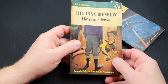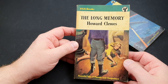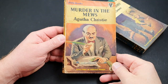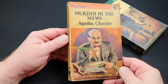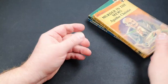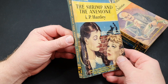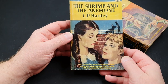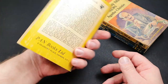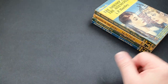Number 302 is Howard Clues, The Long Memory. 303 is Murder in the Muse by Agatha Christie — Four Cases of Hercule Poirot — a pretty beaten-up copy of that. 304 is The Shrimp and the Anemone by L.P. Hartley. Apparently this is really good, but not one I've ever read or am likely to.